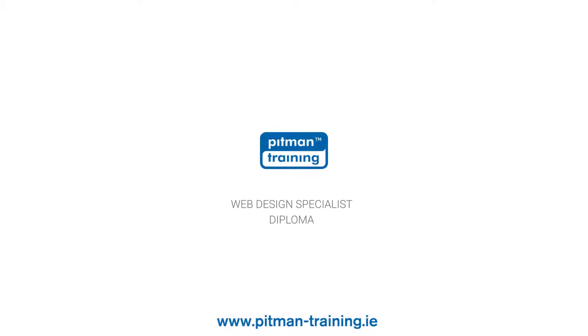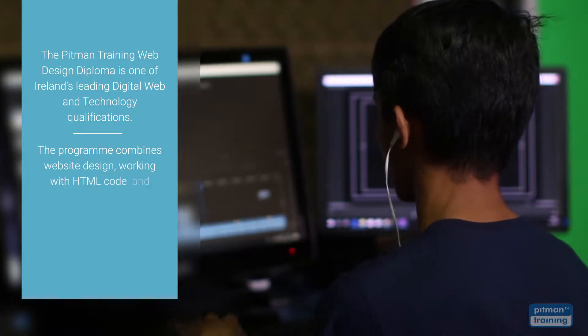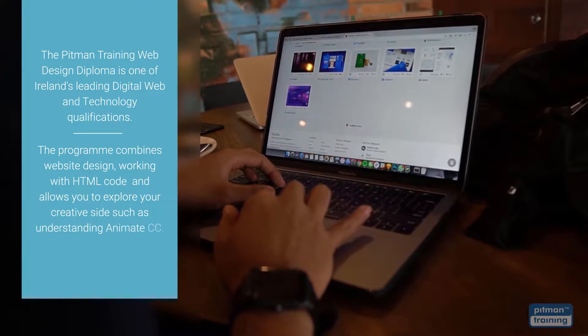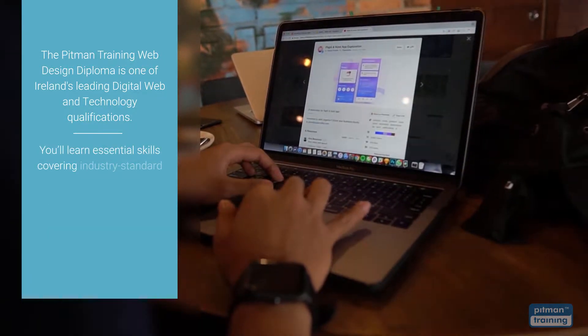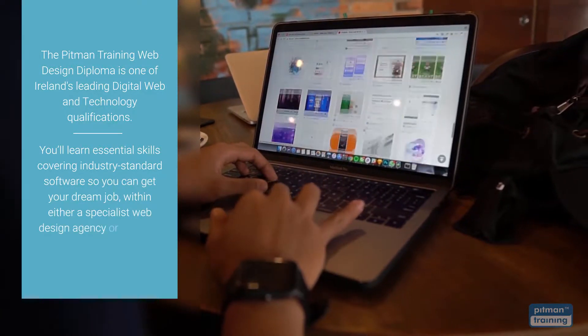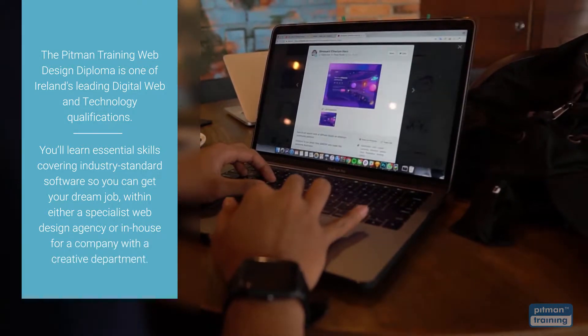The Pitman Training Web Design Diploma is one of Ireland's leading digital web and technology qualifications. The programme combines website design, working with HTML code, and allows you to explore your creative side such as understanding Animate CC. With this diploma programme you'll learn essential skills covering industry standard software so you can get your dream job within a specialist web design agency or in-house for a company with a creative department.